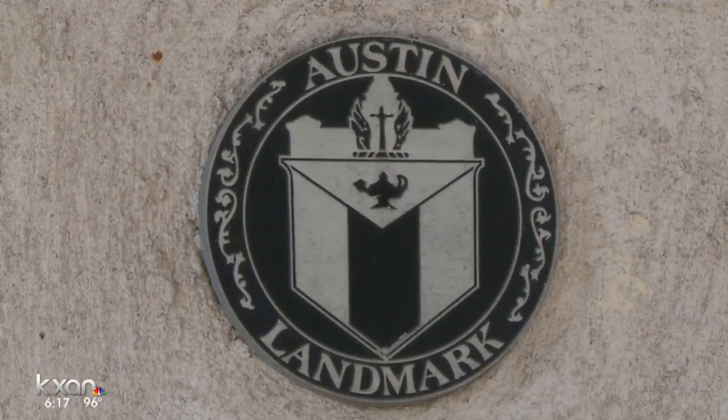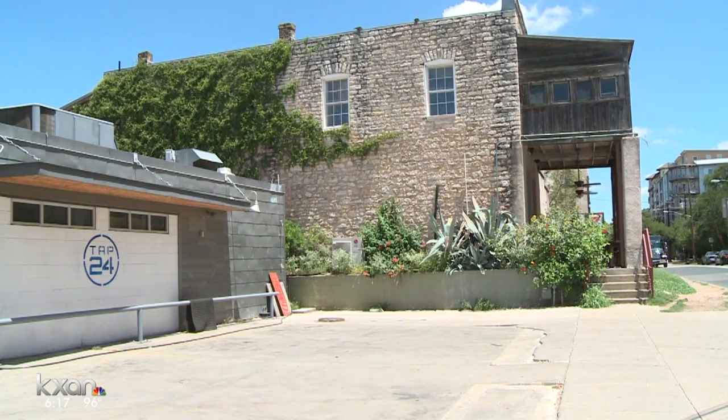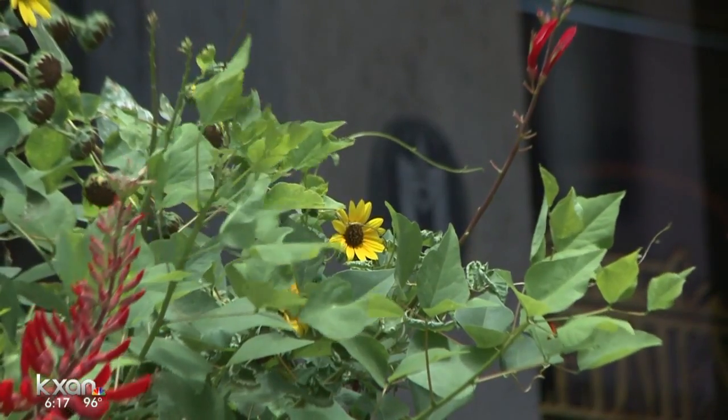The proposed project, while it is going to be built around this building, retains the context to as high a degree as possible of the historic building. The city's Historic Landmark Commission gave the project a go-ahead back in September. Developers plan to build the apartments in a U-shape around the building and must leave 15 feet of buffer space.